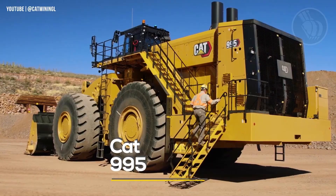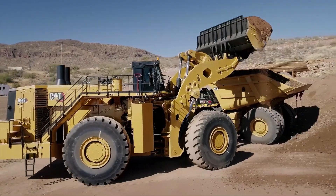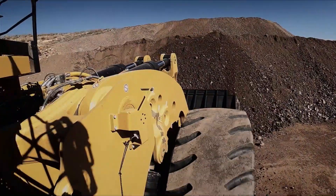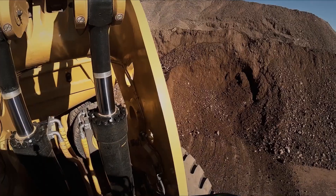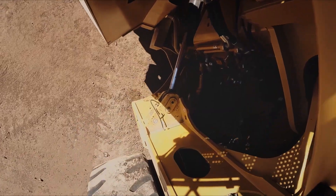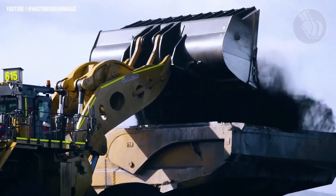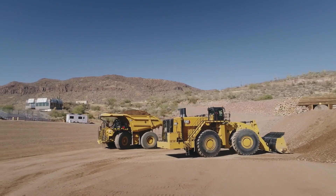Enter the Cat 995, a next-level wheel loader that blends raw power with smart efficiency. Built by one of America's most iconic heavy equipment manufacturers, this beast delivers more strength, more productivity, and more comfort on the job. Fueled by a massive 1,870-horsepower Cat engine, it builds on the legacy of the legendary 994K, cranking up efficiency by up to 19% with 13% lower fuel consumption thanks to advanced systems and an enhanced eco-mode. With improved visibility, greater stability, and enhanced cabin comfort, the Cat 995 is a productivity powerhouse designed to raise the bar in modern construction and mining.